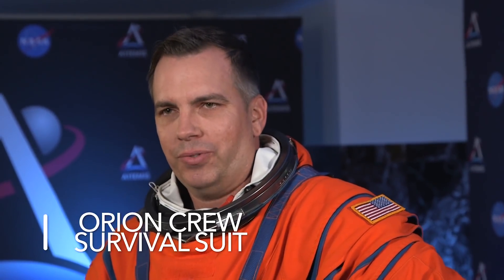So why does NASA have two Artemis spacesuits? This is the Orion crew survival suit, and it's different than the XEMU that you just saw. Dustin's going to tell you all about it. Thanks, Amy. This is the Orion crew survival suit. This suit is worn during launch and entry of Orion. This suit is also designed for contingency operations. If we had an emergency in deep space, the crew could actually survive in this suit and live for up to six days.